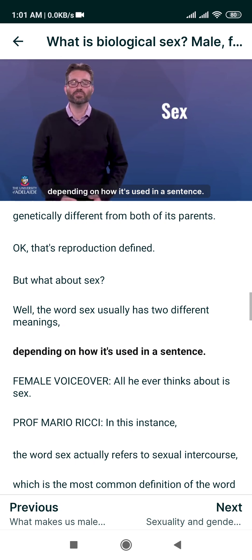Gender identity can be defined as a person's sense of identification with either the male or female sex, and this is manifested in appearance, behaviour, or other aspects of a person's life. That is what you would find a lot of dictionaries saying about what gender identity actually means.